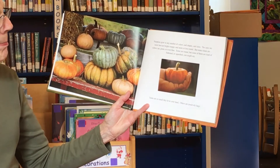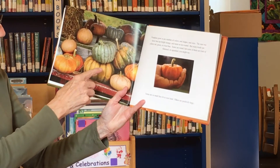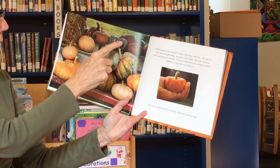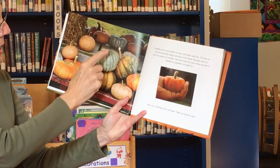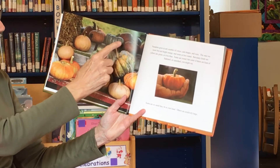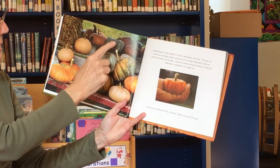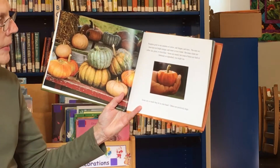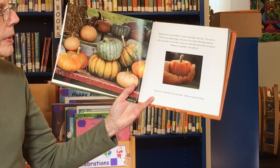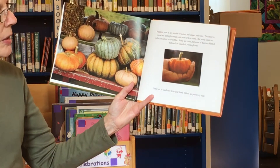Pumpkins grow in many colors and shapes and sizes. The ones we know best are bright orange, but many kinds are yellow, tan, green, and even blue. Which one looks more blue to you? I can't decide.